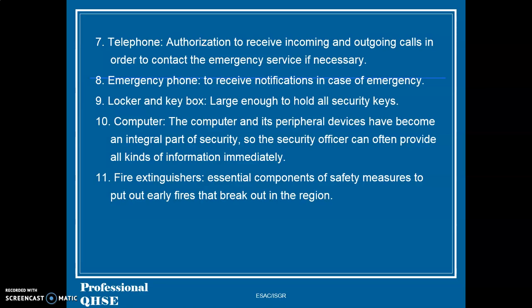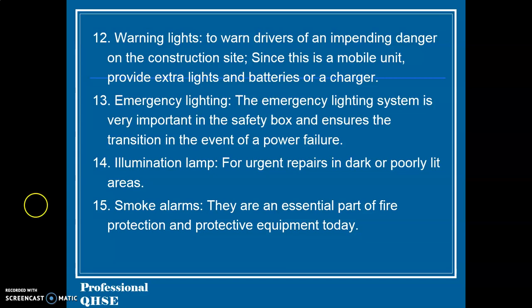10. Computer — the computer and its peripheral devices have become an integral part of security, so the security officer can often provide all kinds of information immediately. 11. Fire extinguishers, essential components of safety measures to put out early fires that break out in the region. 12. Warning lights, to warn drivers of an impending danger on the construction site; since this is a mobile unit, provide extra lights and batteries or a charger. 13. Emergency lighting — the emergency lighting system is very important in the security box and ensures the transition in the event of a power failure.